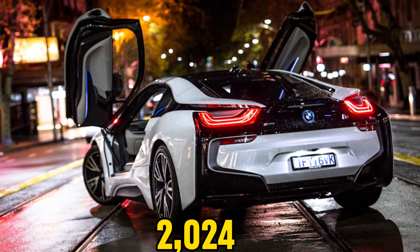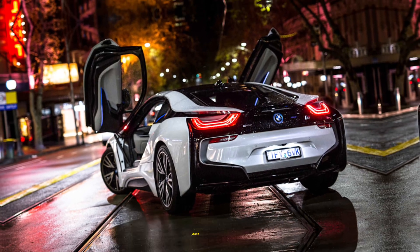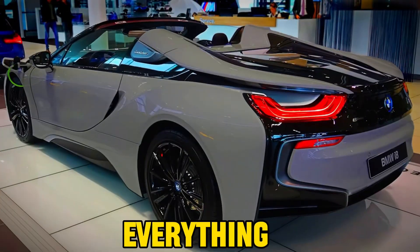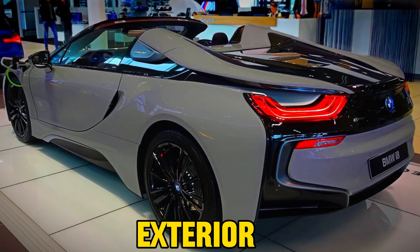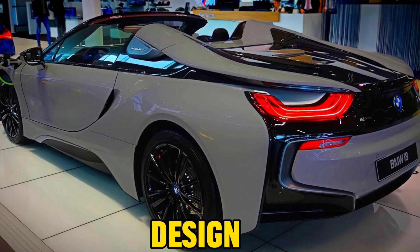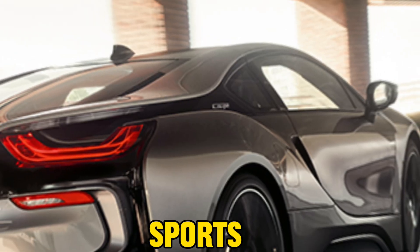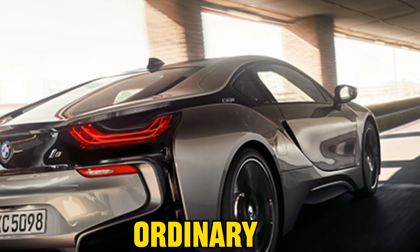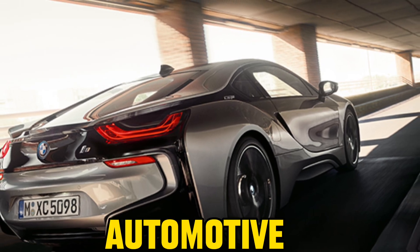In summary, the 2024 BMW i8 Roadster is a remarkable vehicle, encapsulating everything one could desire in a sports car. Its striking exterior, opulent interior, potent engine, and eco-conscious design combine to create an automotive masterpiece. If you seek a sports car that transcends the ordinary, the BMW i8 Roadster stands as the epitome of automotive excellence.